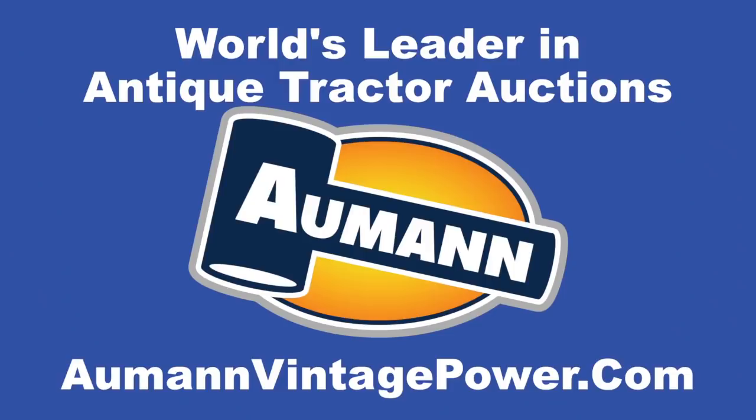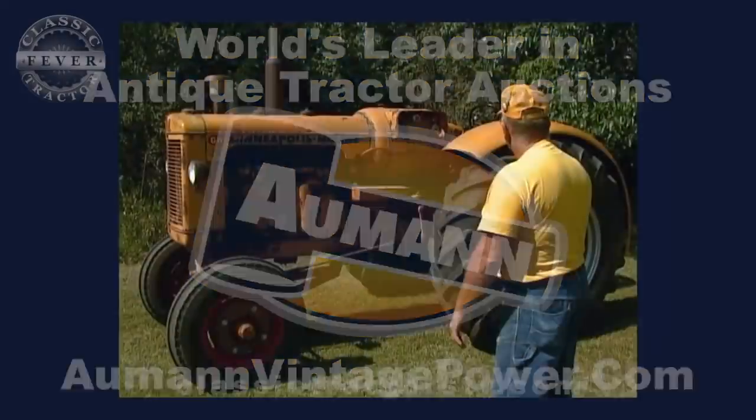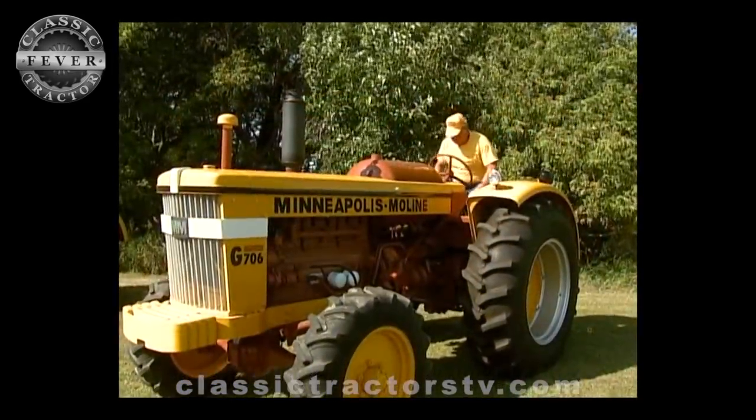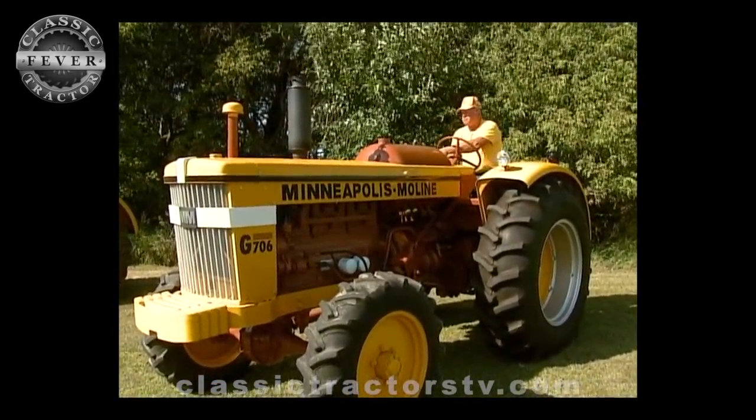Brought to you by Allman Auctions, the worldwide leader in antique tractor auctions. You can tell by the color of his shirt and hat that Wesley Knutson is a Minneapolis Moline fan through and through.